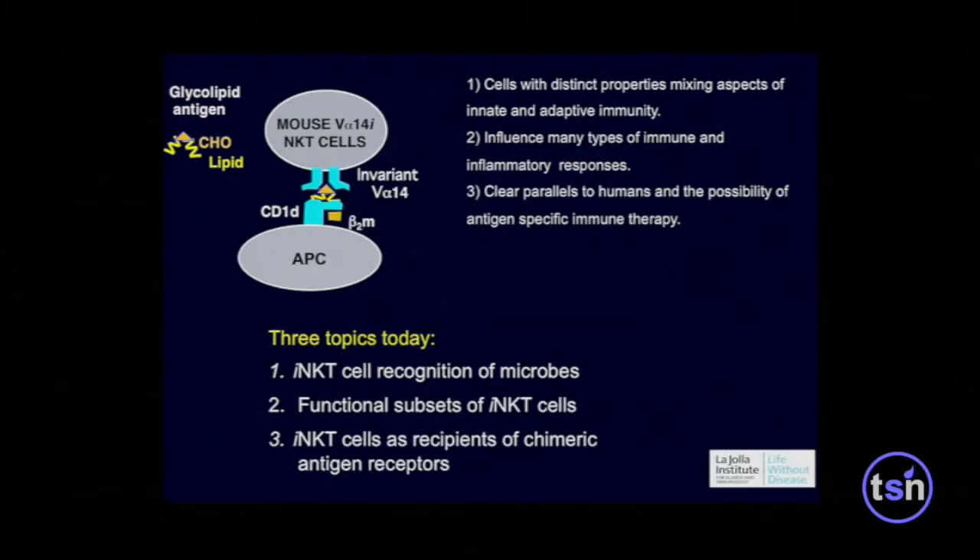I want to emphasize this clear parallel: when we study these cells in mice, we think they're very similar in humans. And CD1D is not polymorphic, so expanded NKT cells will not cause any alloresponses or graft-versus-host reactions, and could conceivably be used across donors. I'm going to talk a little bit about how these cells respond to microbes, about subsets of these cells, and then about the chimeric antigen receptor work.